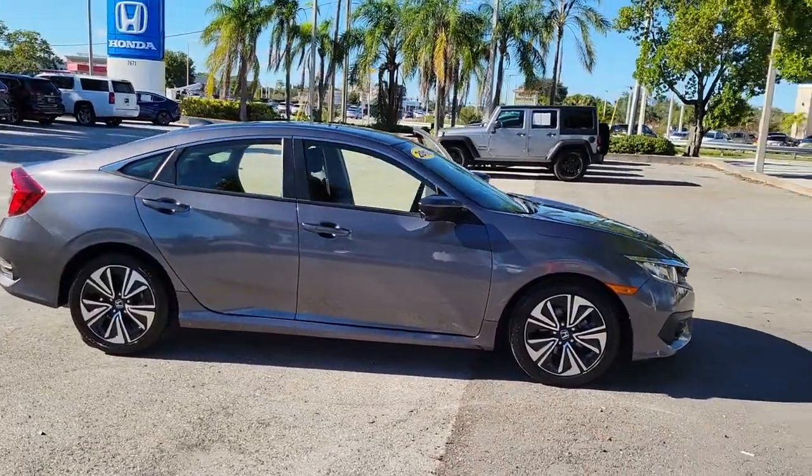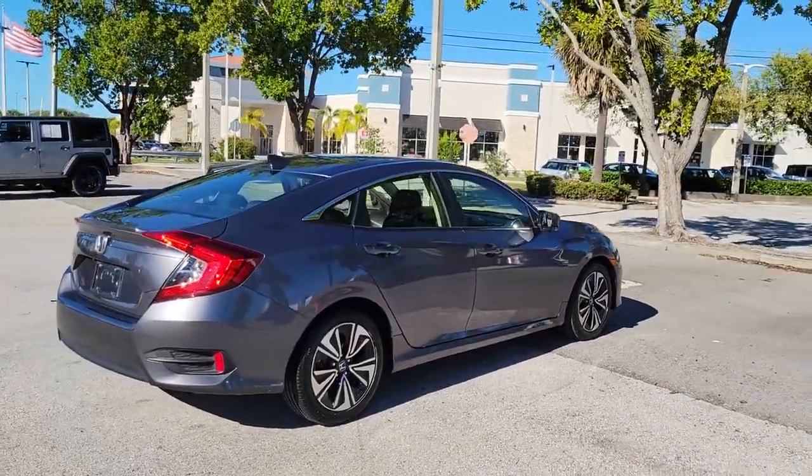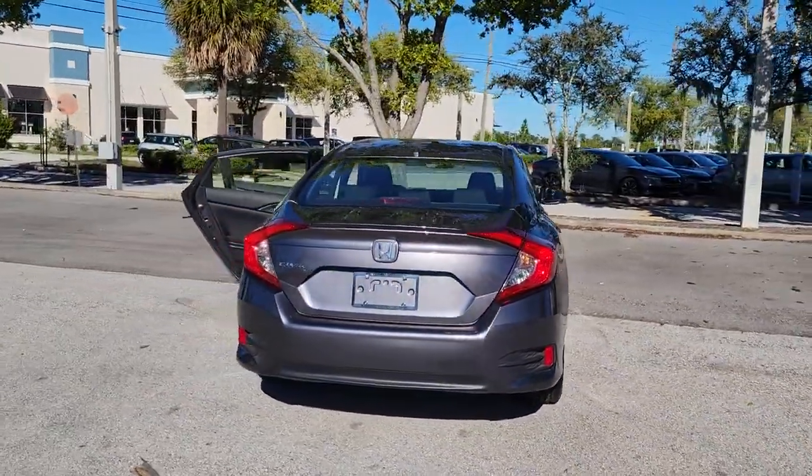Get into a car with value. 2018 Honda Civic. With less than 25,000 miles on the odometer, this vehicle stands out from the rest.